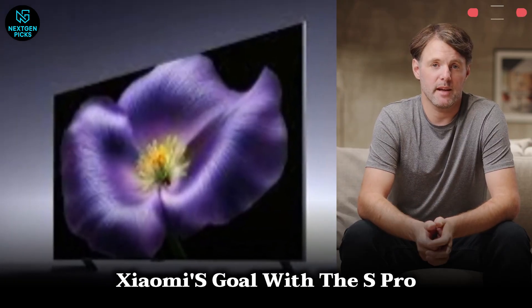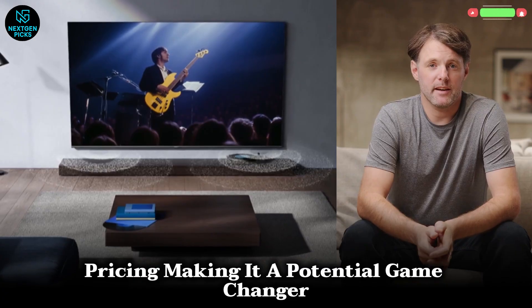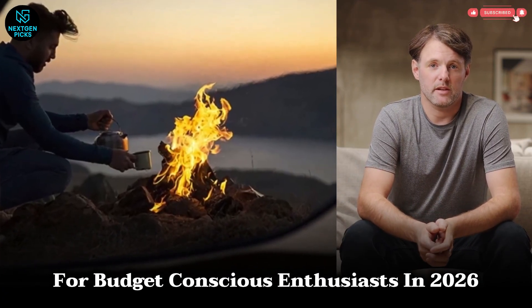Xiaomi's goal with the S Pro is to combine flagship performance at mid-range pricing, making it a potential game-changer for budget-conscious enthusiasts in 2026.